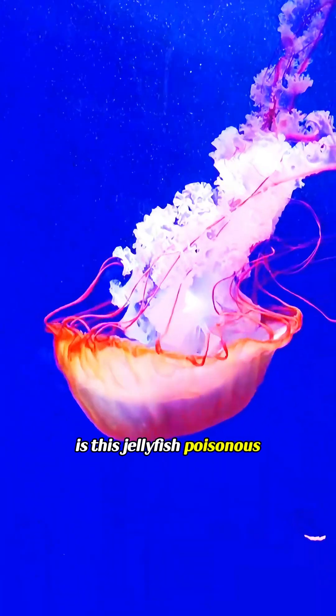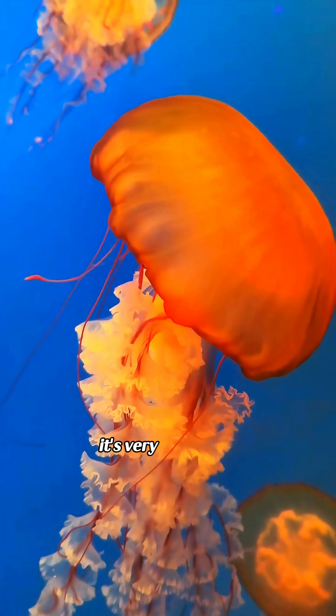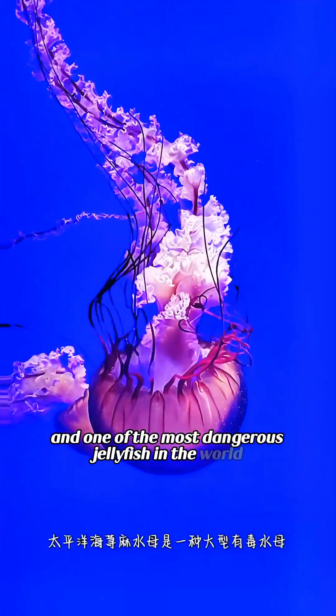Is this jellyfish poisonous? This is the sea nettle. It's very venomous, and one of the most dangerous jellyfish in the world.